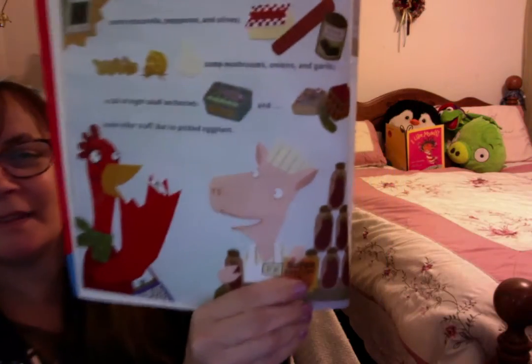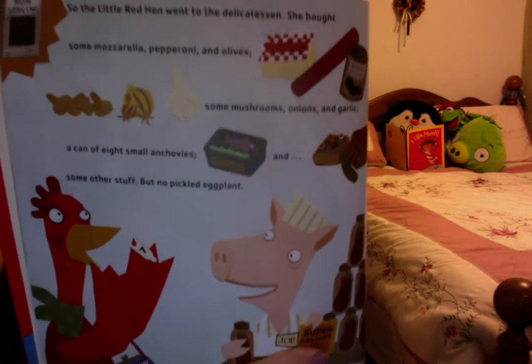So the Little Red Hen went to the delicatessen. She bought some mozzarella, pepperoni and olives, some mushrooms, onions, and garlic, a can of eight small anchovies, and some other stuff, but no pickled eggplant. When she got home, the Little Red Hen put on her apron and stuck her head out the window. 'Good afternoon,' she said. 'Who will help me make some pizza dough?'